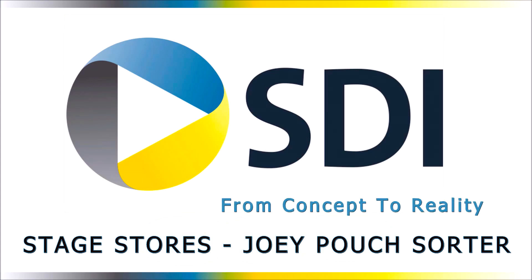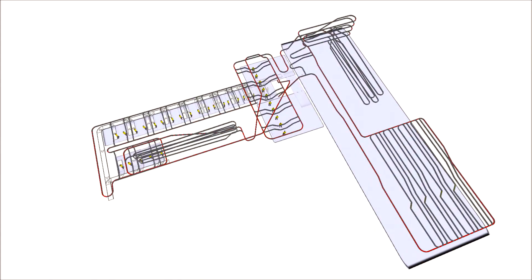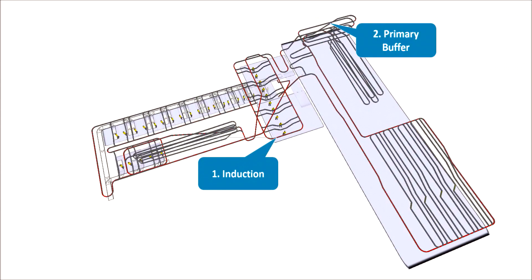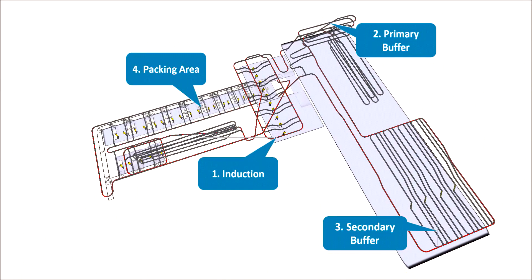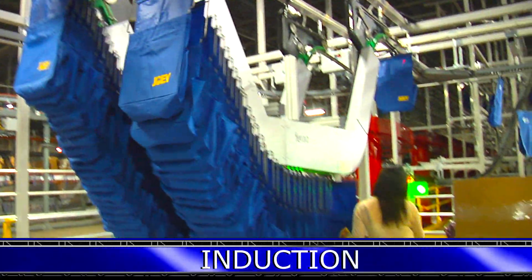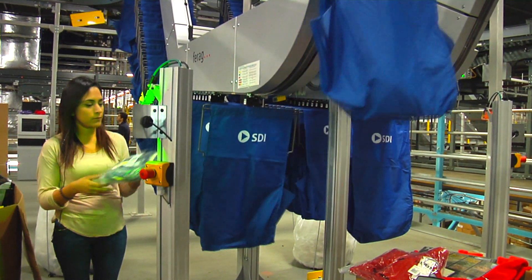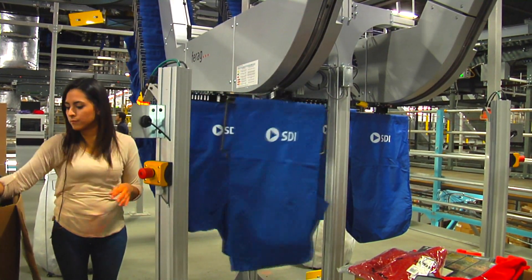The Order Fulfillment Solution of the Future, designed and installed by SDI, the solution consists of five simple steps: induction, buffering, sorting, packing, and empty pouch storage. A simple but innovative solution to a common challenge that is faced by the demands of e-commerce and order fulfillment businesses.